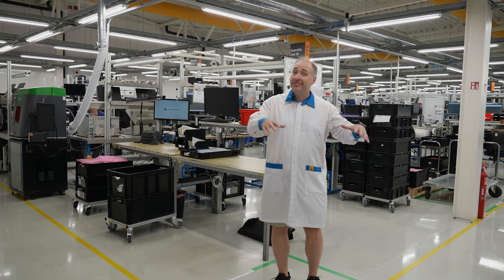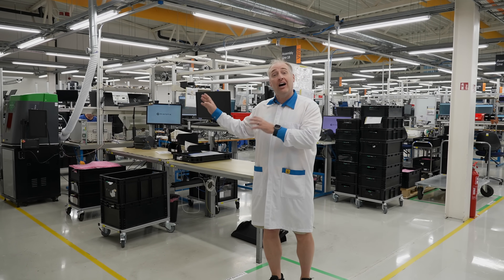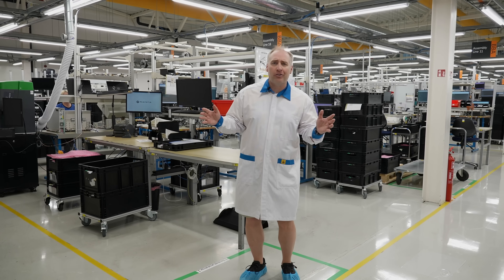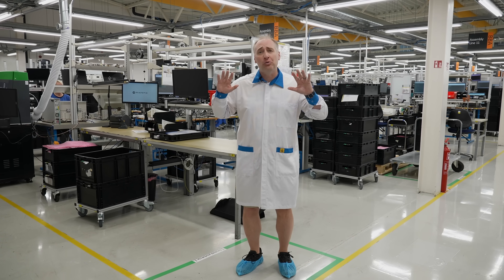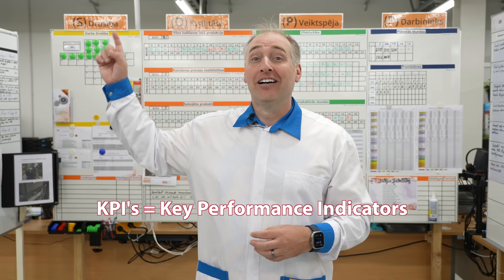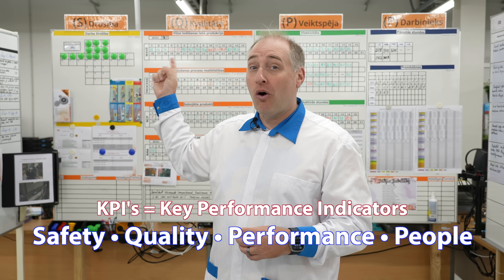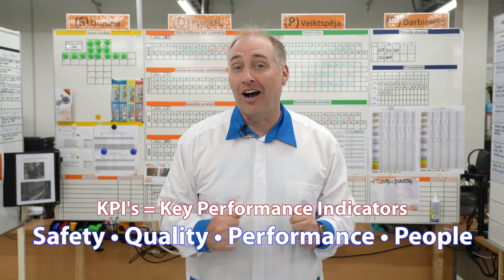Now I'm on the giant manufacturing floor where all the magic happens. This side is dedicated more to assembly, and we'll also take you over to the other side where all the pick-and-place machines, wave soldering machines, and PCB processes happen. Because this is a manufacturing facility, a number of KPIs are tracked — safety, quality, performance, and people — all displayed on the boards behind me.